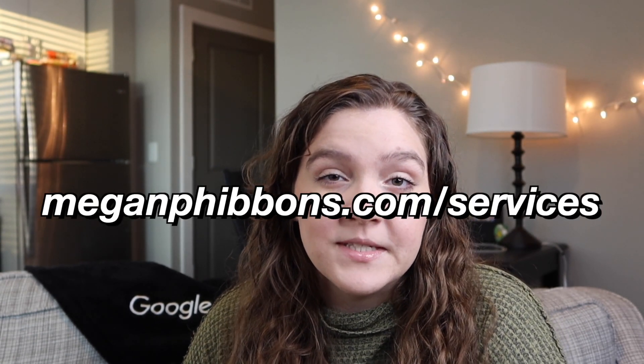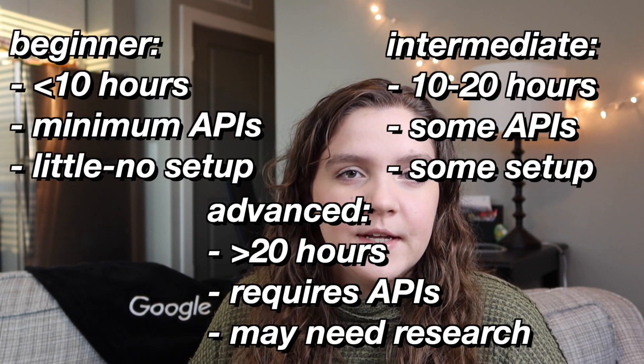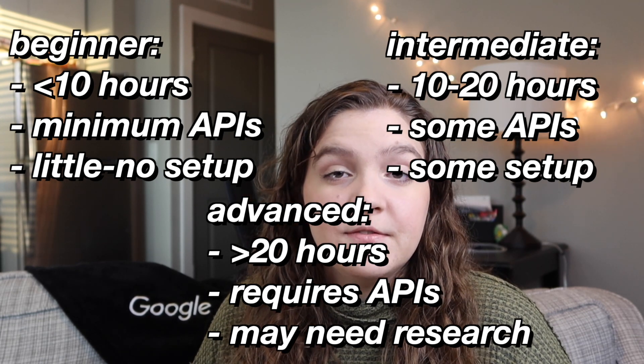If you're using personal projects to boost your resume and you think you might need some resume advice or aren't sure how to word your personal project section, go ahead and reach out to me on my website at meganfibbins.com/services and I can work with you to create a really good personal project section. With that covered, let's move into the project ideas — I'll put timestamps in the bar below. We'll start with beginner projects, then intermediate, then advanced.